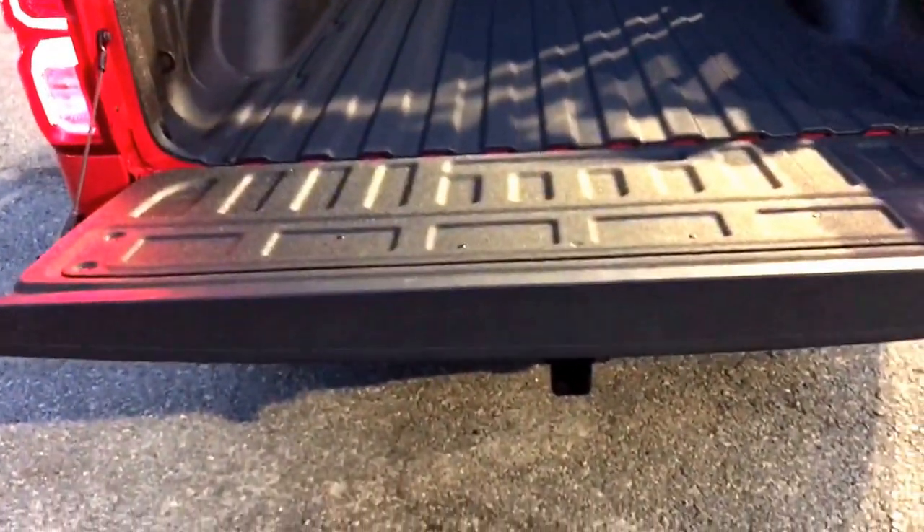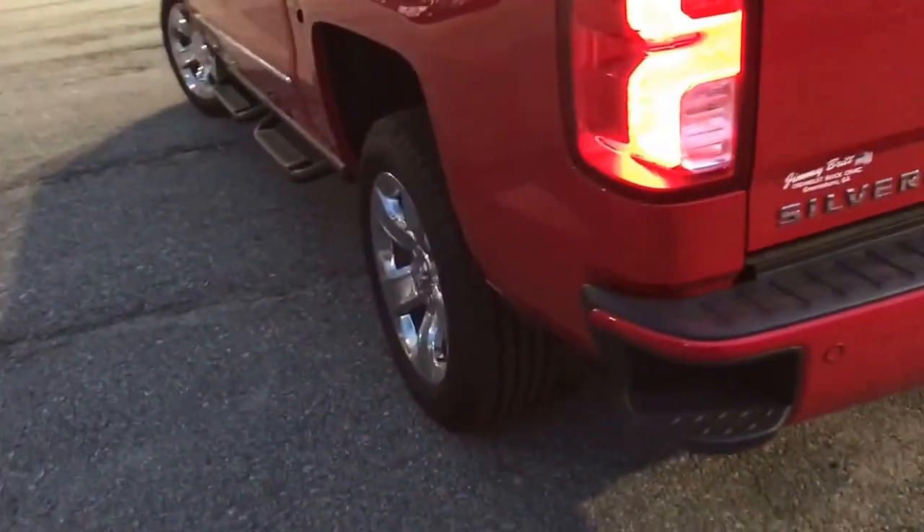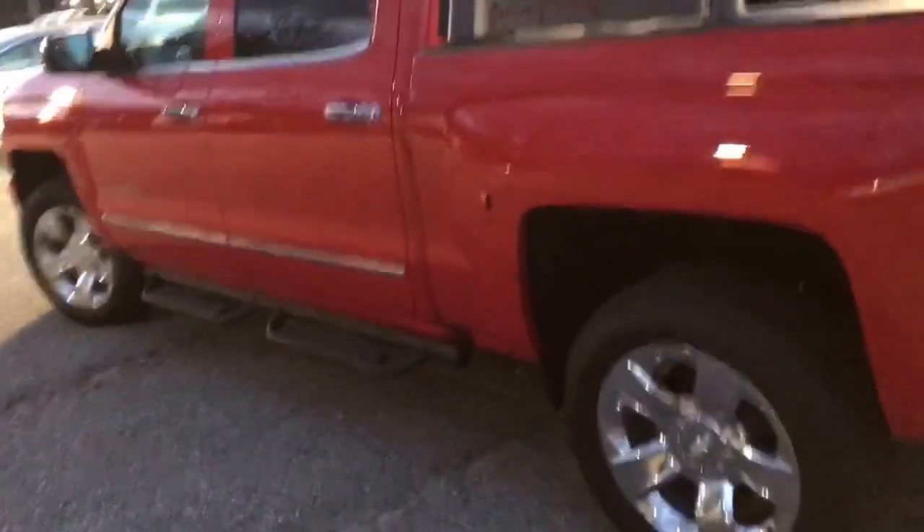Let's look in the bed of the truck — it does have a factory spray-in bed liner. Here's a cool feature on the tailgate: it doesn't slam. It also has a backup camera, which I'll show you when we go into the interior of the vehicle. All right, come around to the driver's side.